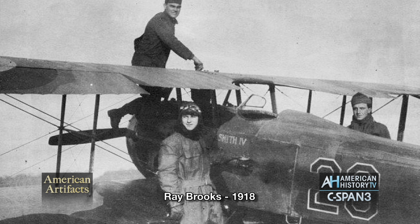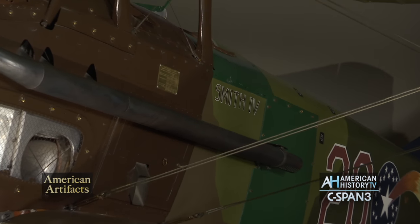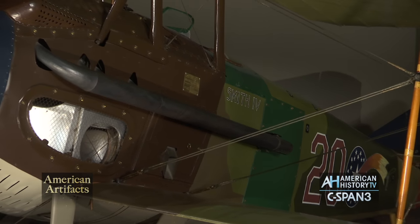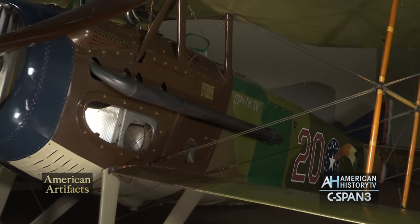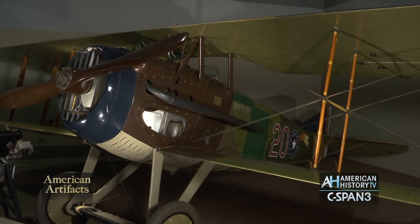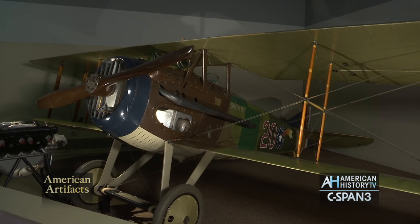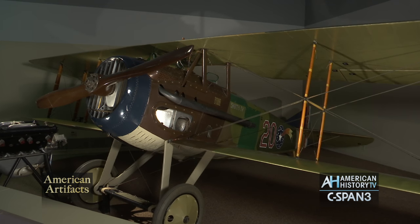A young pilot named Ray Brooks painted the name of his fiancée's college on the airplane — Smith College. He had three previous airplanes, so it's Smith IV. He goes into combat with this airplane and scores one aerial kill in this particular SPAD-13. Some other pilots in the same squadron shoot down at least five more. This SPAD-13 flew with the first generation of American combat pilots.